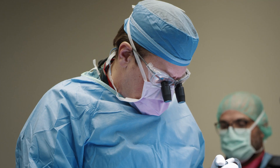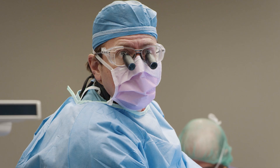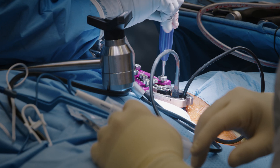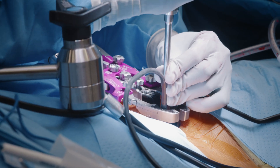A herniated disc gets removed, an unstable or degenerated painful segment of the spine gets fused, but it's done through small incisions with retractors that travel through the tissue and open only far enough for the surgeon to see the end organ they're operating on. The benefit is that you don't have major disruption of the supporting ligaments and muscles of the spine to access it.